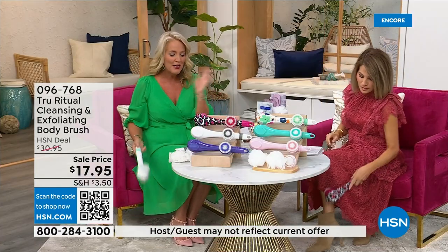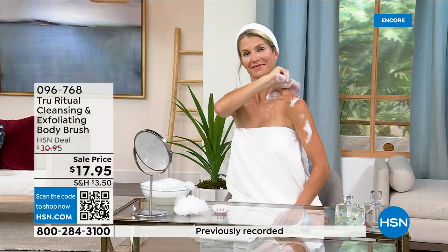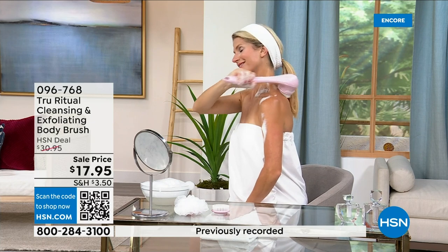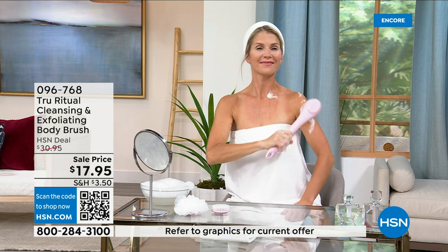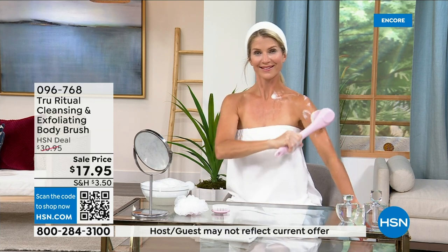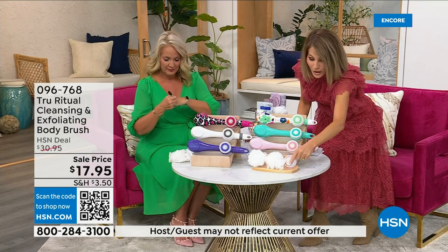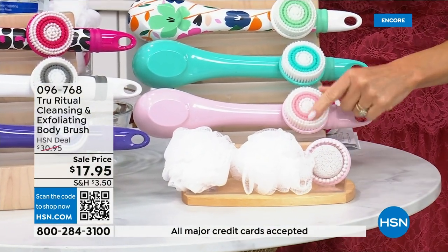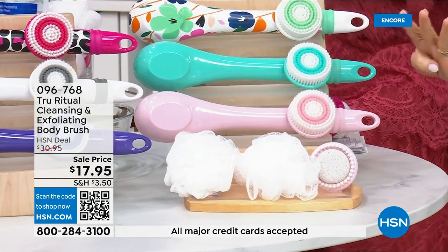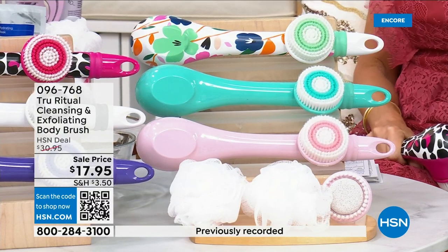If you have dexterity issues, you're not going to have any problem. These come individually boxed, and you get all the accessories — two loofahs, a pumice with a brush around it, and a soft brush. That's four brushes for $17.95. We're not going to spend 20 minutes on this — you've got about five more minutes to pick this up.